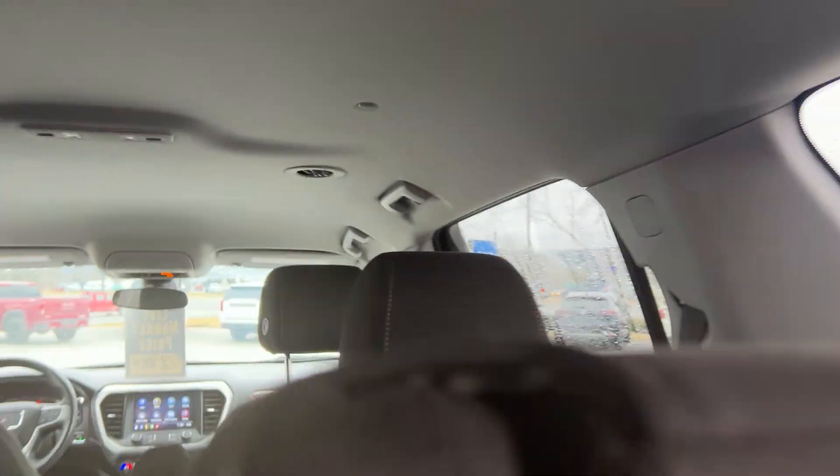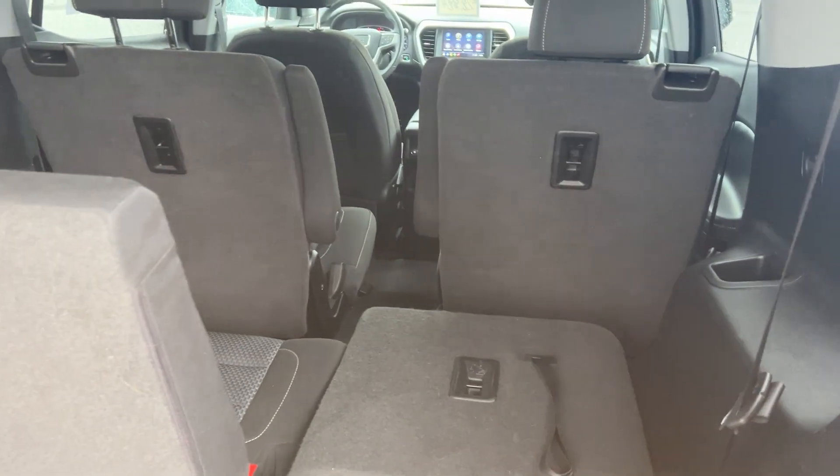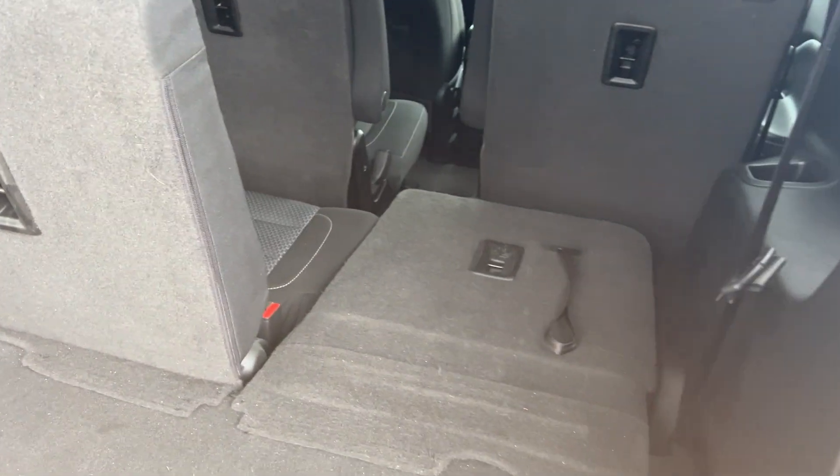There's a little storage compartment here if you want to put stuff in. To fold the third-row seats down, you just pull them like that and they pull down flat. So if you wanted to use just four passengers, you could put both of those down.